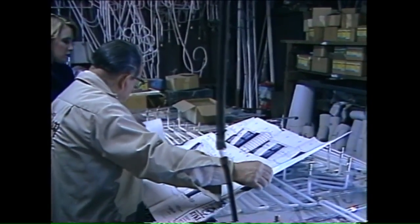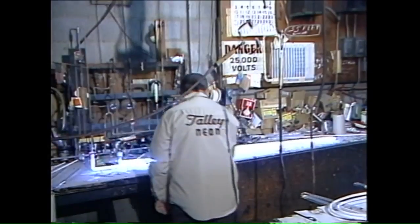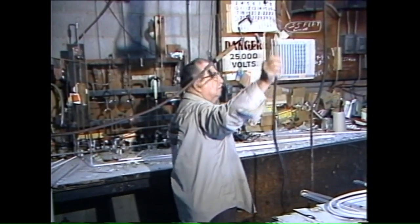Making neon signs is not a simple process. Rudd starts with a set of blueprints, makes a pattern, he forms the glass, then creates a vacuum for the gases that will light the neon tubes.